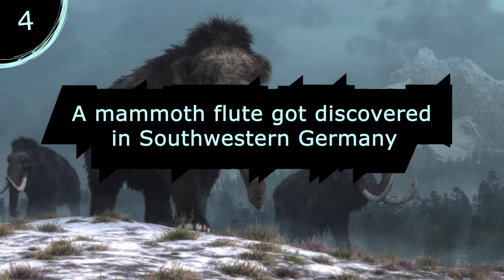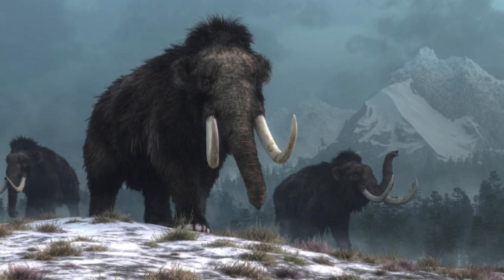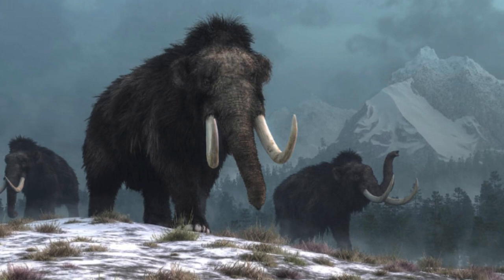A mammoth flute was discovered in southwestern Germany. The discovery of this mammoth flute signifies how this animal was exploited by humans. It's well known that mammoths were used for making clothing, shelter, food, and objects like a mammoth flute.